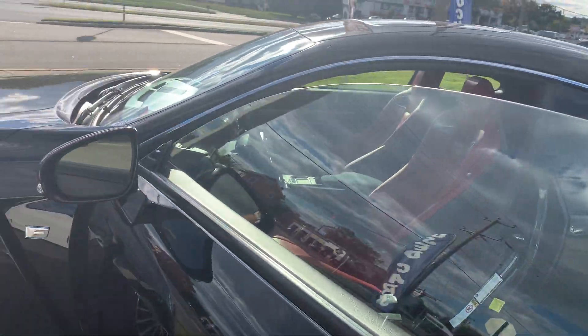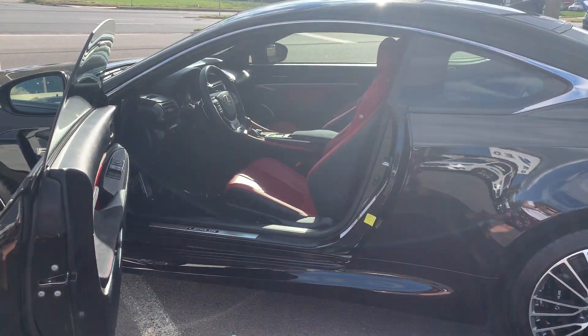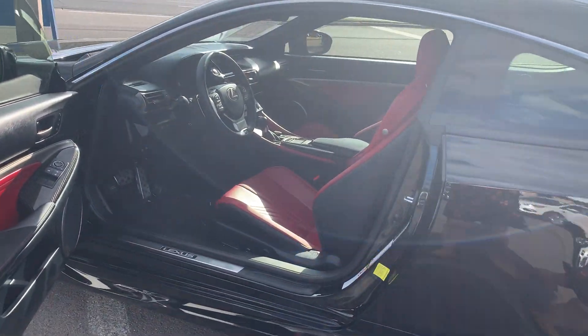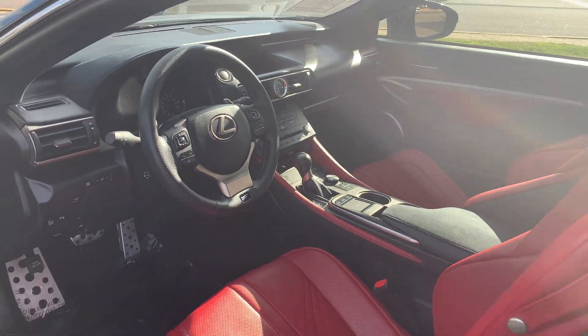It's also equipped with cruise control, Bluetooth, Sirius XM FM AM HD satellite radio, and leather interior. To help you feel safe and secure, it's equipped with ABS brakes and brake assist.